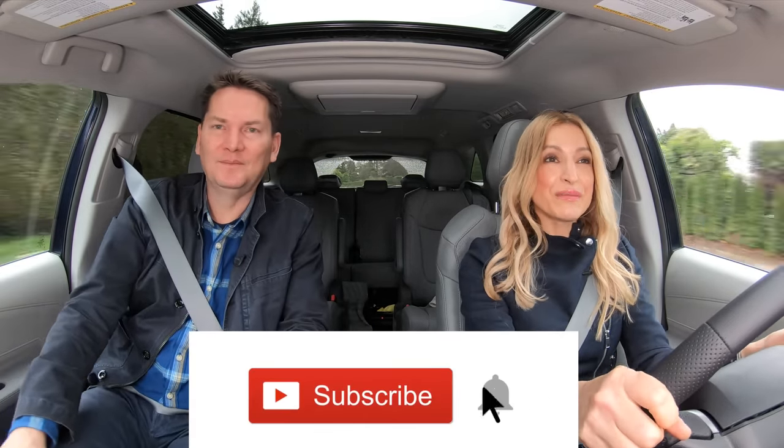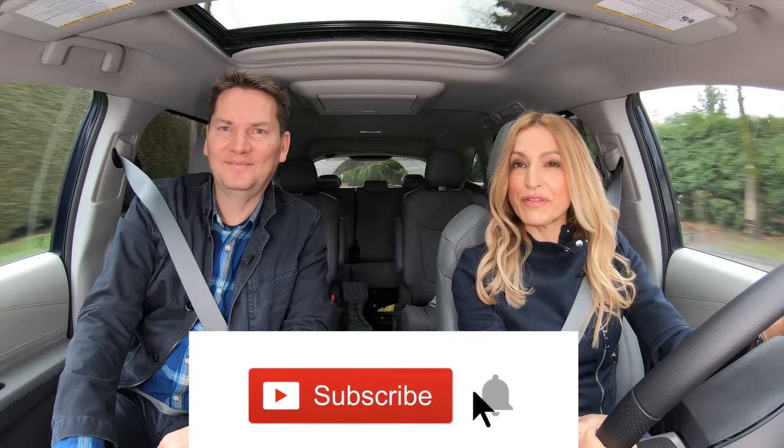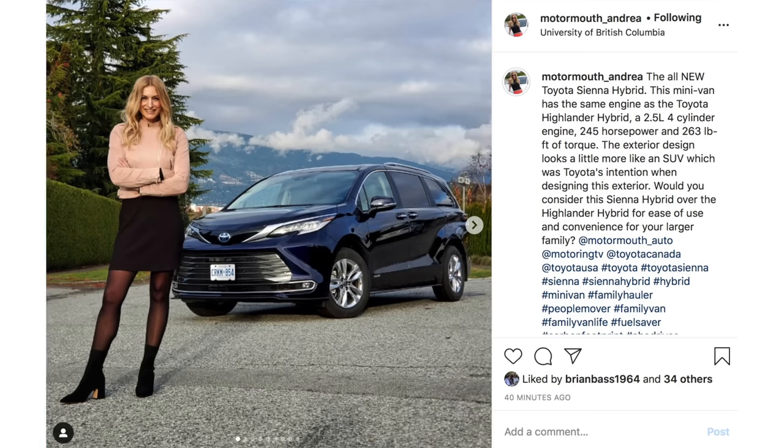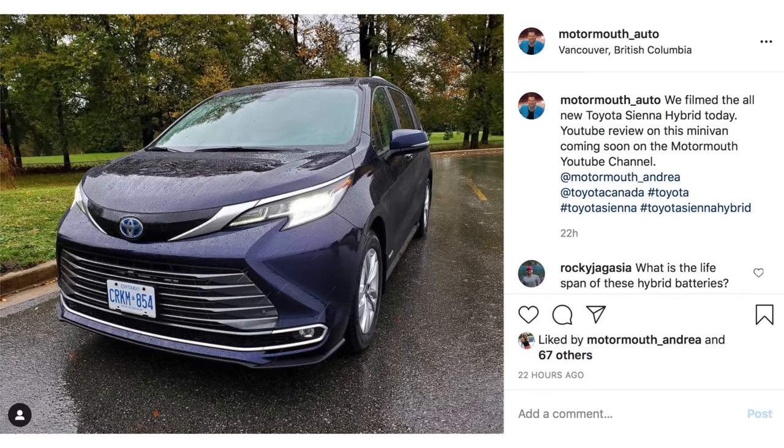Put it in S for subscribe, and if you can hit the notification bell we would really love it — it really helps support the channel. On Instagram, Andrea is motormouth_underscore_Andrea and I'm motormouth_underscore_auto.